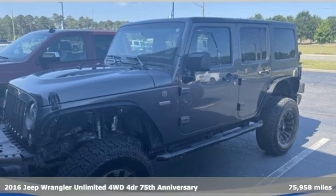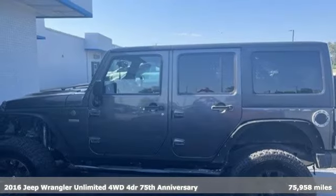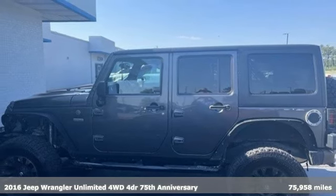It's a 2016 Jeep Wrangler Unlimited. Journey anywhere in a Jeep. It comes with great features you'll love.